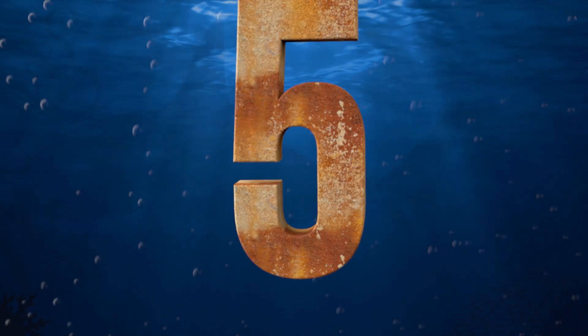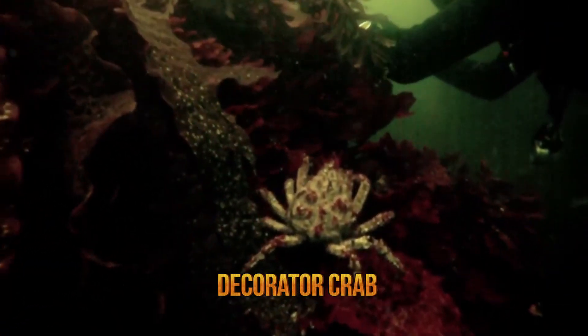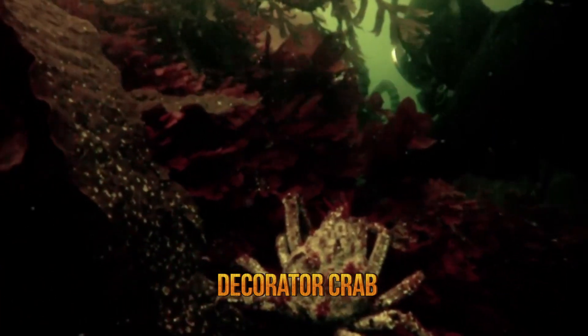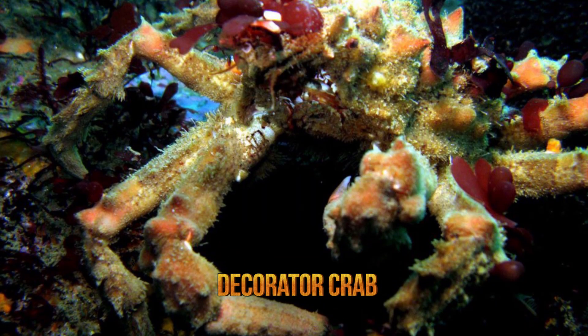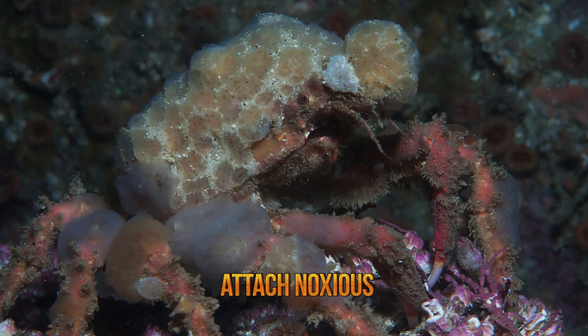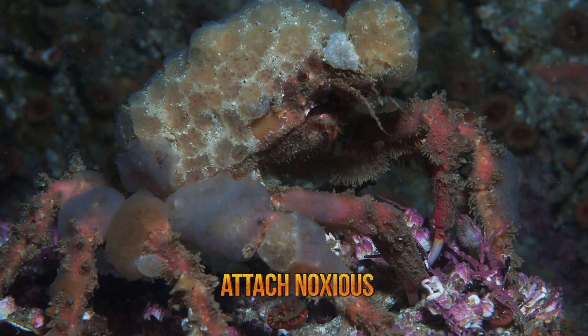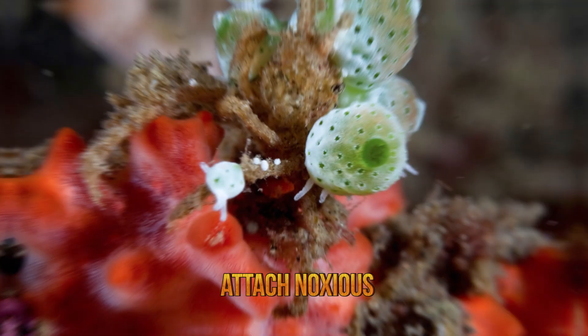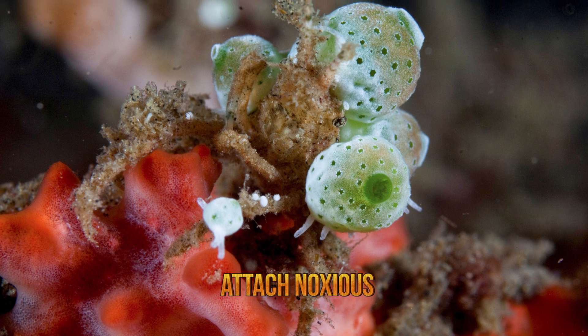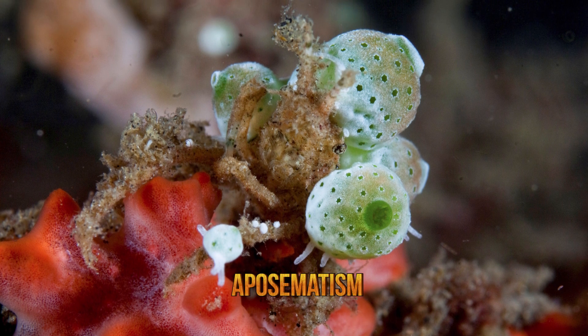Number five, decorator crabs. Decorator crabs are known for using materials from their environments in order to hide from predators. They can also ward off predators by attaching noxious organisms to their body. These organisms display various warning signs of their toxicity, such as bright colors, in order to discourage potential predatory attacks — a concept known as aposematism.